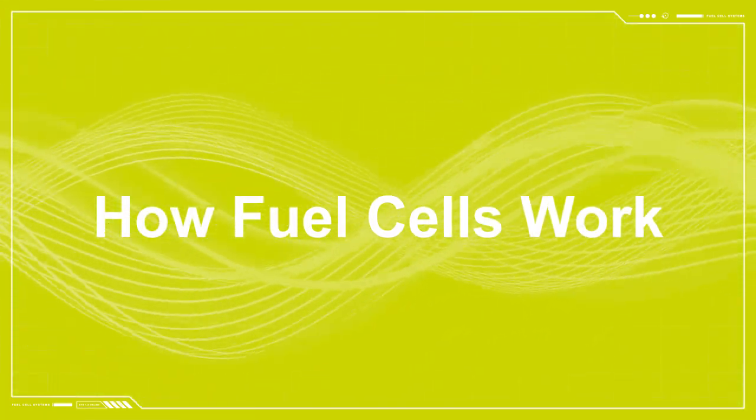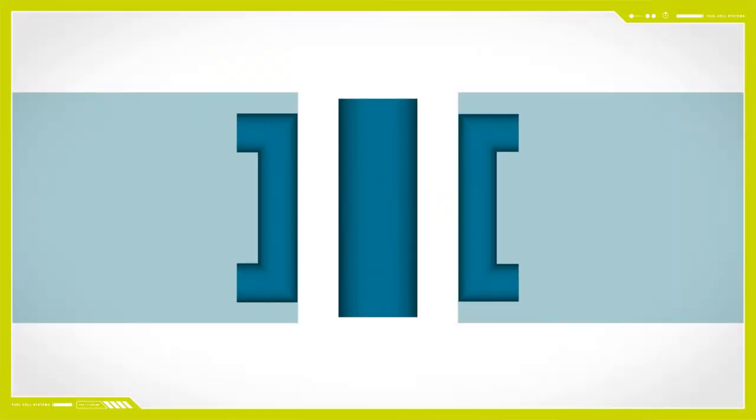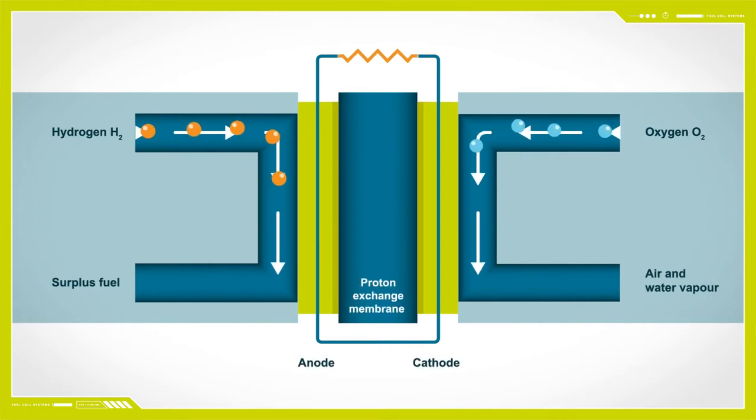Here's how fuel cells work. Stage 1: a hydrogen-based fuel is passed across the anode, where it is split by a catalytic reaction into hydrogen ions (H+) and electrons.